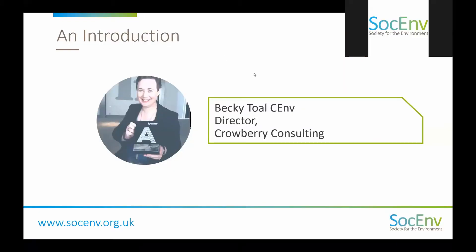Thank you very much, Philippa — that was fantastic. Having fun, making a difference, and being able to go to New York — not bad at all. Next up we have Becky Toll, director at Crowberry Consulting, registered as a Chartered Environmentalist via IEMA.